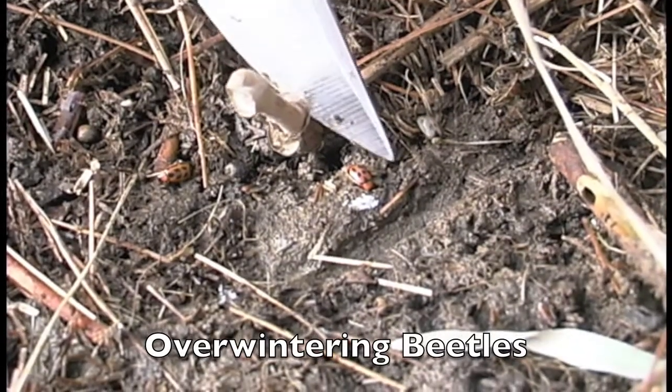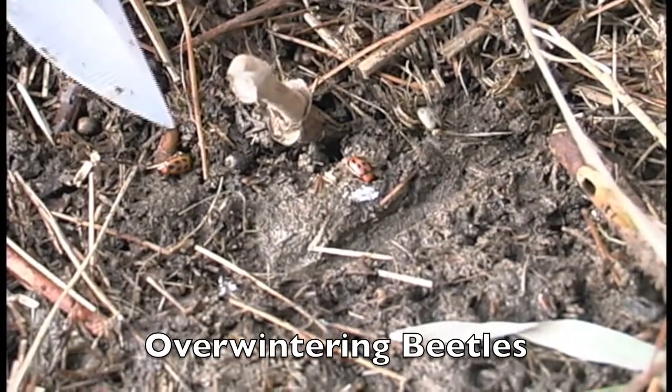These beetles are here in this particular field simply because it's green and it's a warm sunny day. They're taking advantage of what few days there are left like that to feed on foliage and pods and get their winter reserves stocked up. As the day length gets shorter, they begin to initiate their overwintering behavior — looking for shelter, crawling under it, and waiting out the winter. They overwinter as adults.